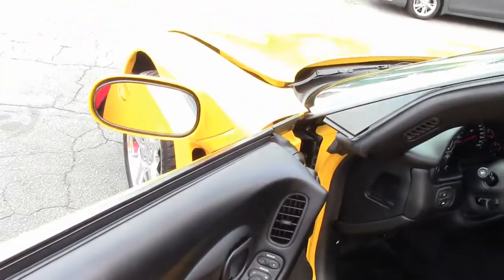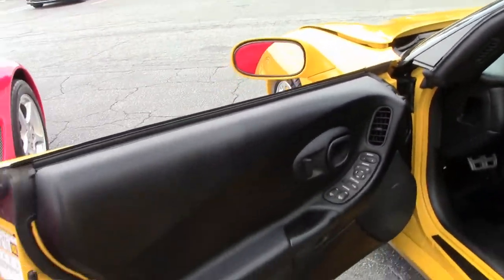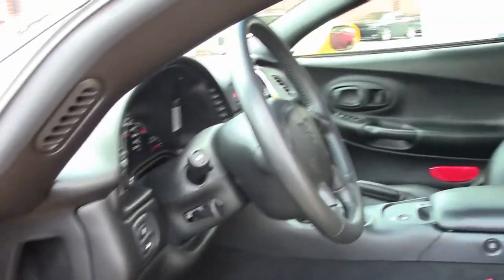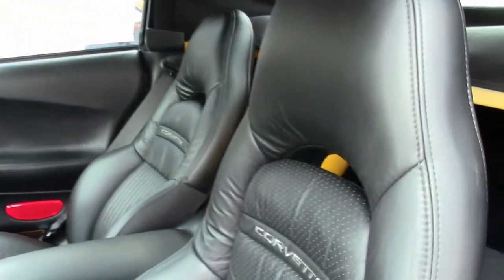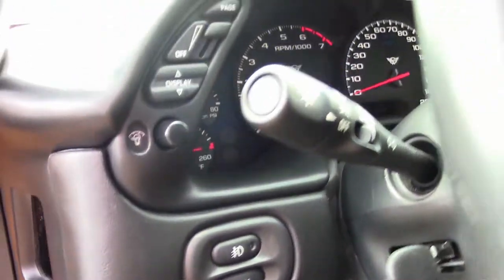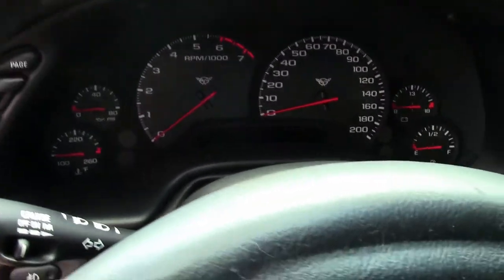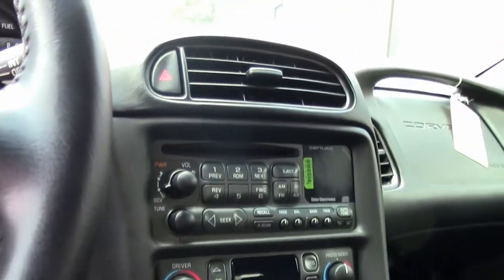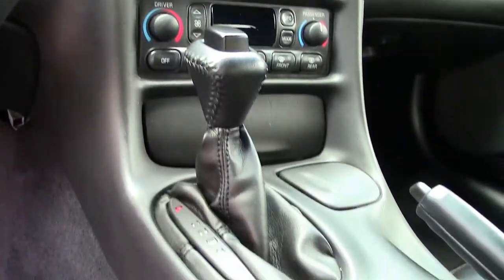As we check out the interior, you can see it's an automatic transmission, dual power sport seats, and the seats are in excellent condition. Dual zone electronic climate control, memory package, tilt and telescoping wheel, Bose CD. You can even see the new advertisement hanging off of the glove box handle.